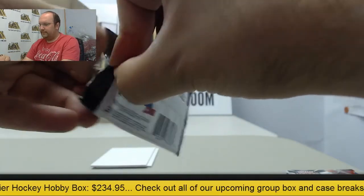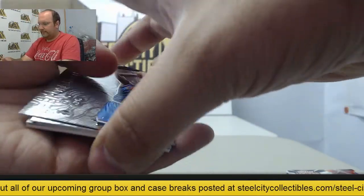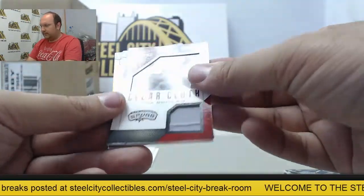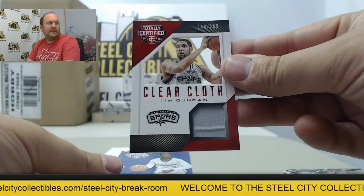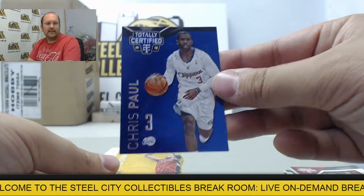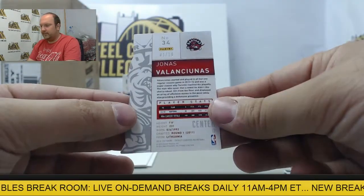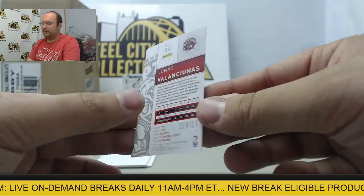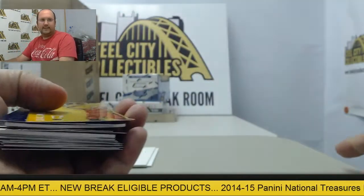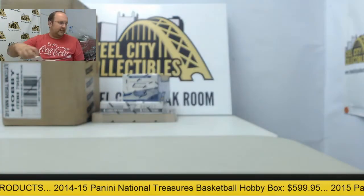Final pack of the break will feature LeBron James, Bradley Beal, Clear Cloth Tim Duncan out of 299, blue parallel of Chris Paul out of 149, and a gold die cut Jonas Valanciunas numbered 1 of 10, Toronto. All right, very nice break. Thank you all for joining us for that. Looking forward to seeing you guys back here for another one, and we'll try to get everything shipped out for you today.